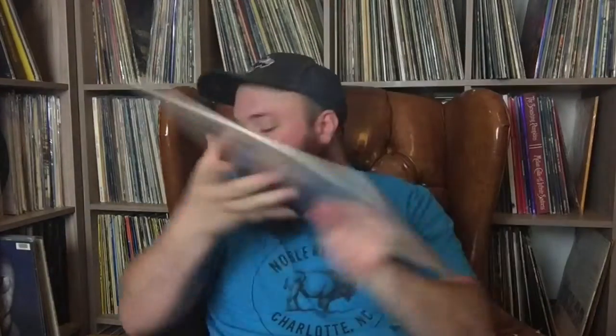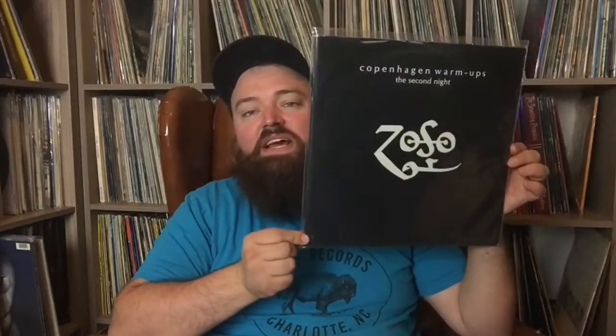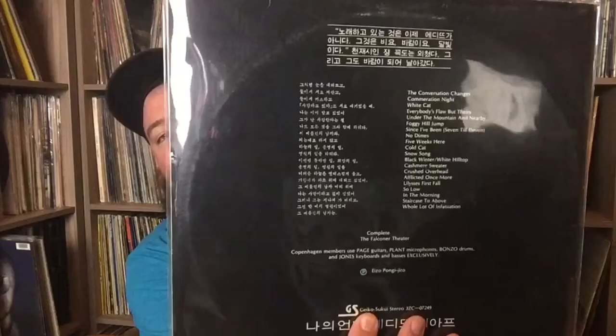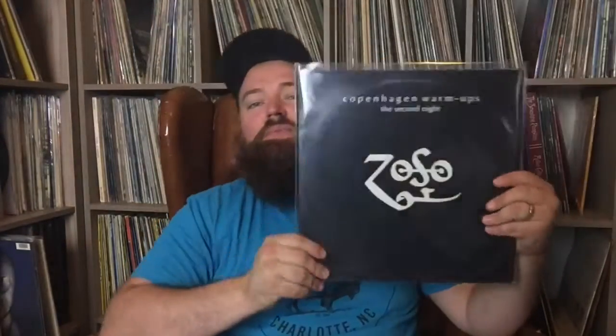This is Led Zeppelin Melancholy Danish Page Boys, Get It On — pretty common one. This is Copenhagen, July 7th, 1979. And this one is the follow-up, the second night — Copenhagen Warm-Ups 1979. I love the Zoso cover, it is so cool. The back has some hilarious false information on it, but that's a great triple LP to have.